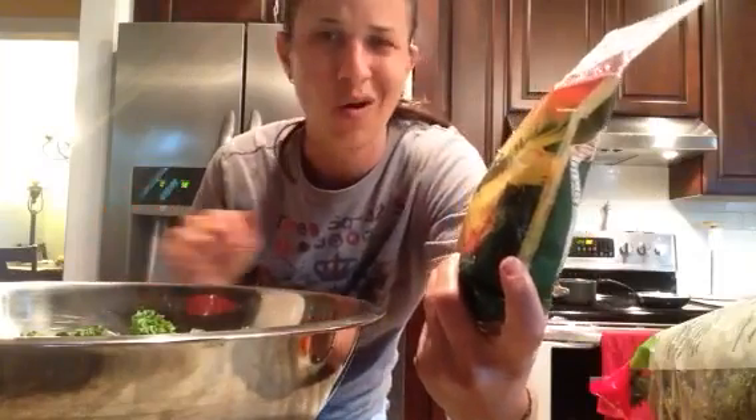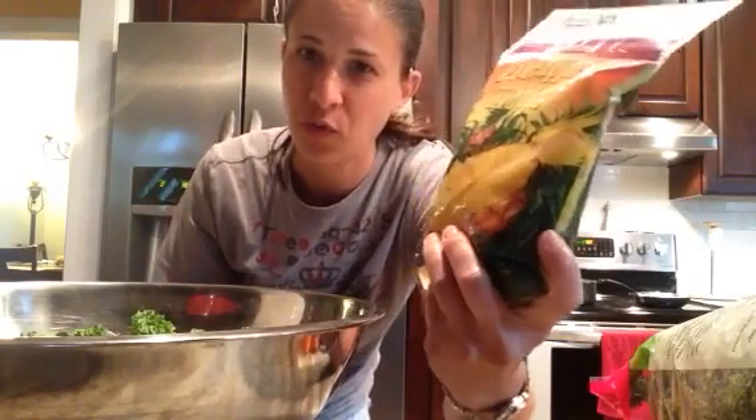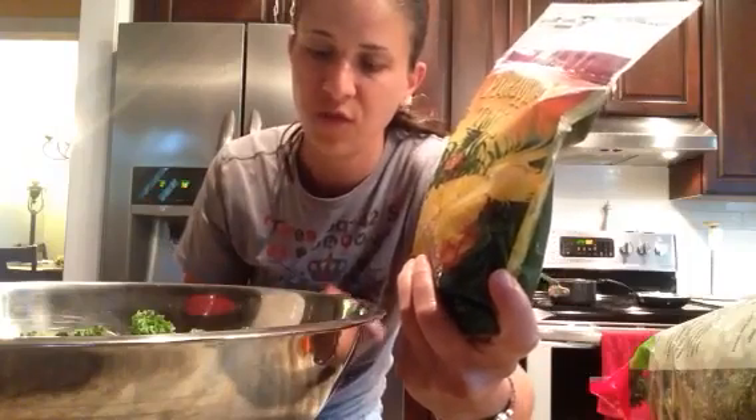I actually make this salad all the time — I almost eat it every single day with kale, pineapple, and tomato. I didn't get tomato this time, but the pineapple is really what makes the kale salad taste phenomenal.